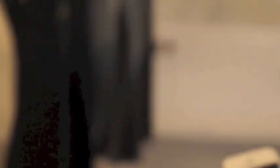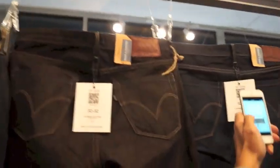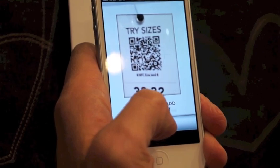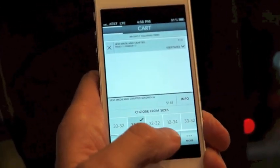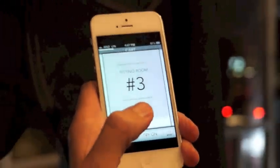I'm going to go ahead and scan. All right, let's do this. This looks good, right here. There it is, it's scanned. And then I'm going to hit that I want this size, and I'm going to go ahead and try it on. And it's going to be in fitting room number three.